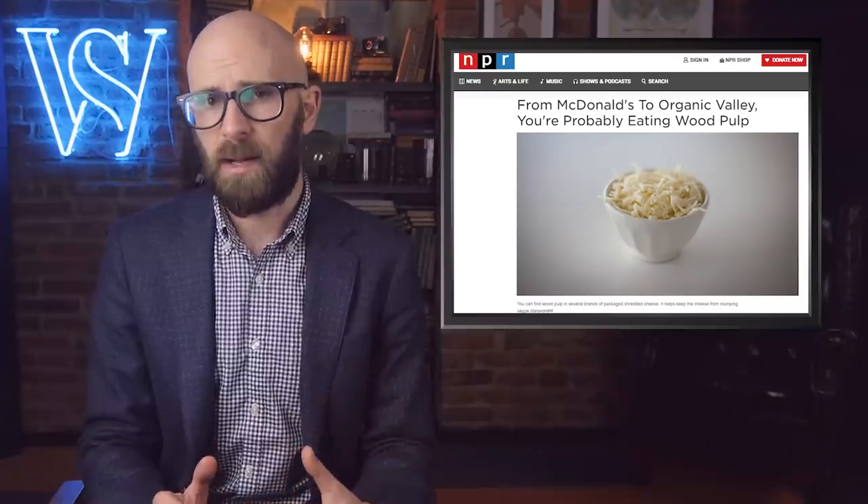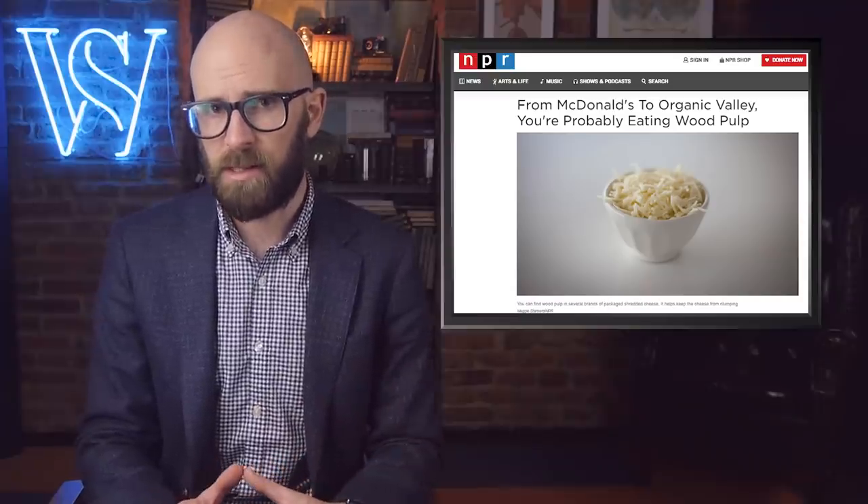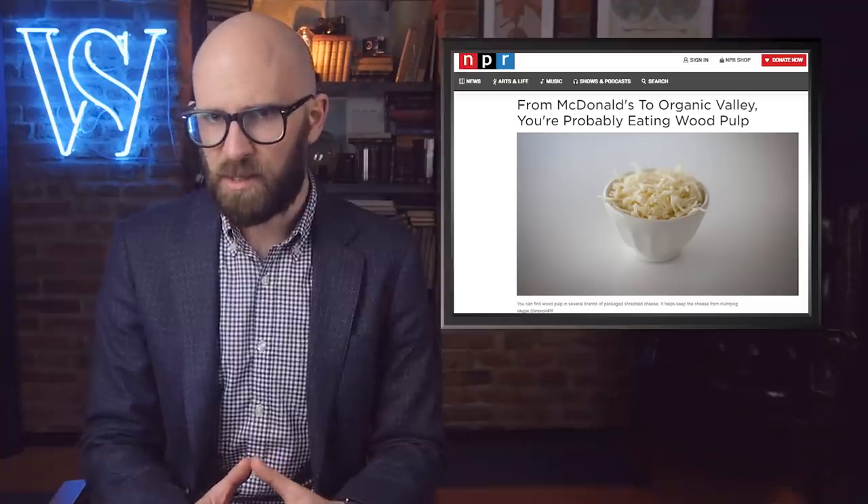Cellulose is also present in many other items, like bottled condiment sauces and fast food restaurant sandwiches. It would be one thing if it added nutrition, but cellulose passes right through our bodies without being absorbed. Scientists say we could produce this plant fiber from almost anything other than trees, but it would cost too much and waste too much good food. So, enjoy your sawdust.